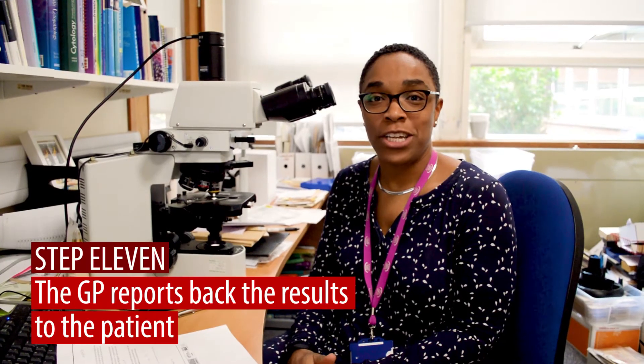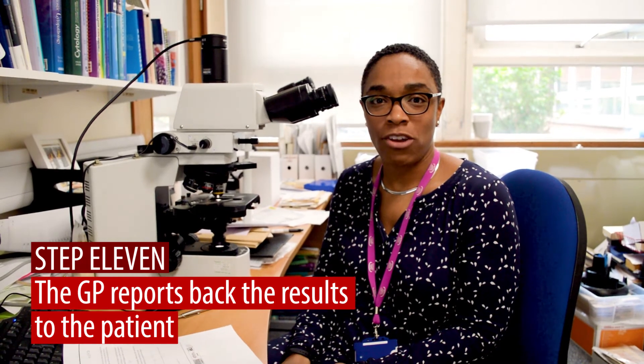The final stage of the biopsy journey is when you hear back your results. I hope the next time you have a biopsy you'll remember all the people involved in producing that report.